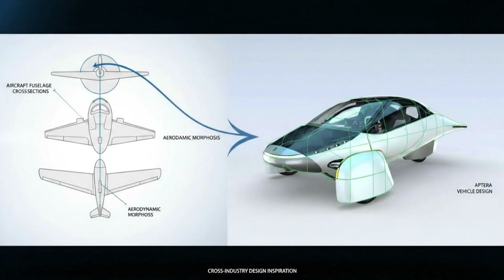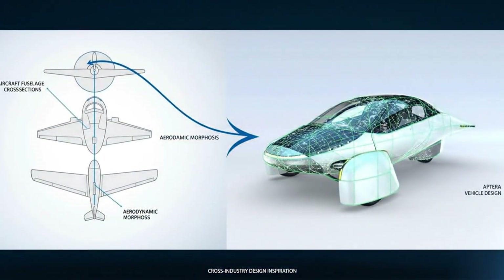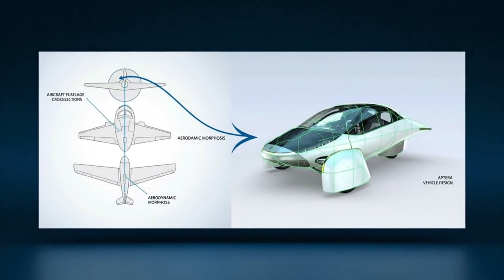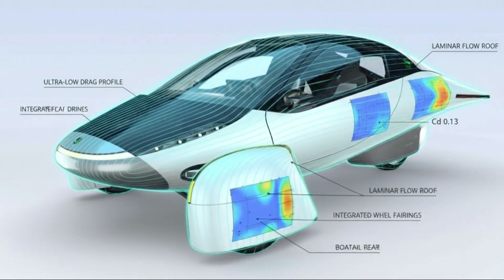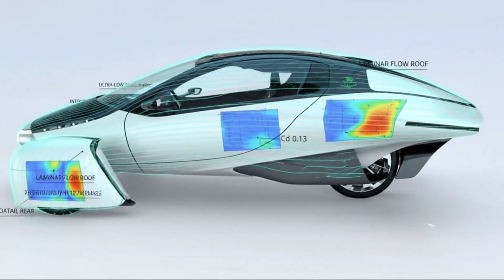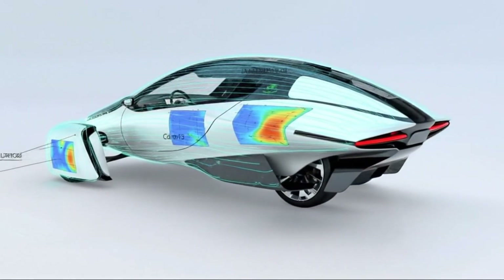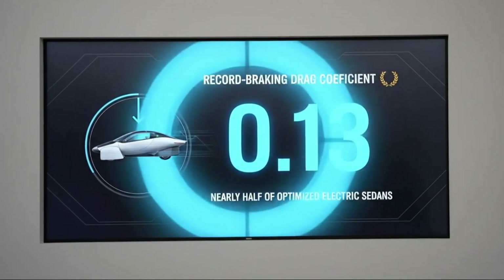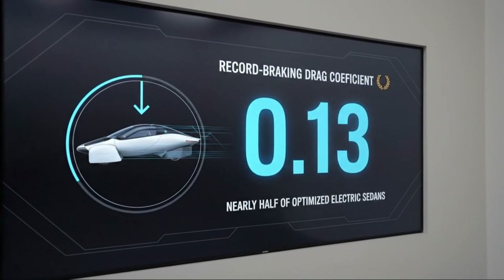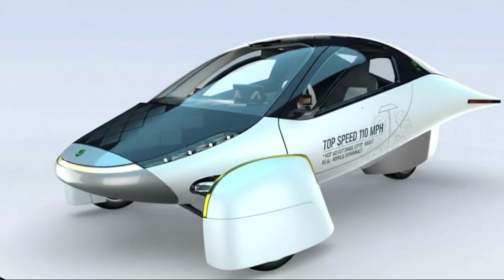At first glance, the Aptera looks different because it is different. Three wheels instead of four, a shape that feels more like an aircraft fuselage than a traditional car. Every curve, every surface, every millimeter of its body is designed for one goal: reducing resistance. That obsession results in a drag coefficient of around 0.13, a number so low it completely reframes what efficiency at speed can look like.